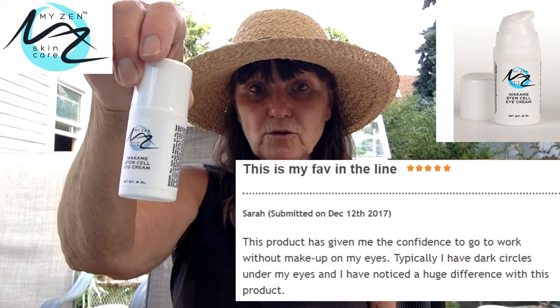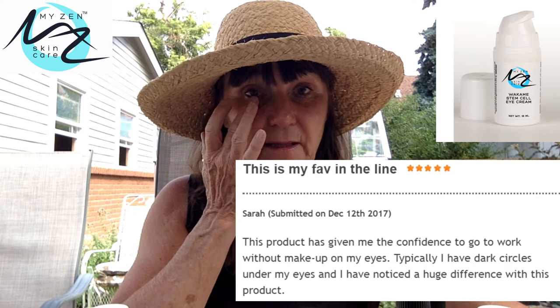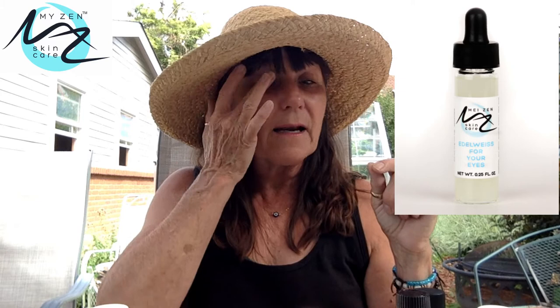For the eyes, dark circles are treated with our wakame stem cell cream. If I'm feeling extra dark under my eyes, I'll dab it on and leave it there until it soaks into the skin — I even have some before and afters of that. For crow's feet, there's our edelweiss eye cream, also good for lines around the lips. Just a tiny bit — one drop does both eyes. Dab it around the eye area, then one drop for lines around the lips.